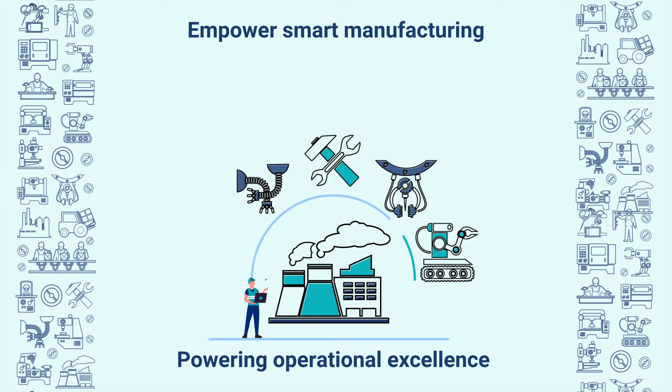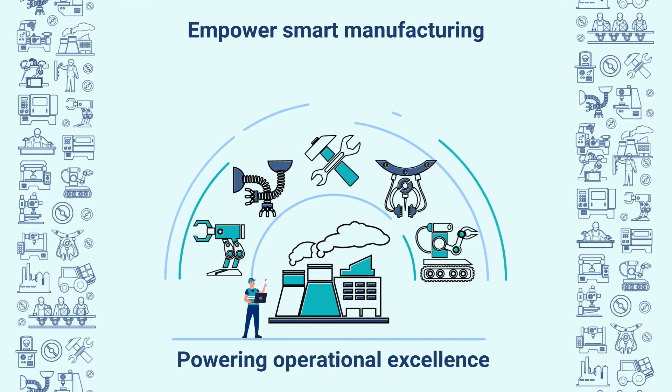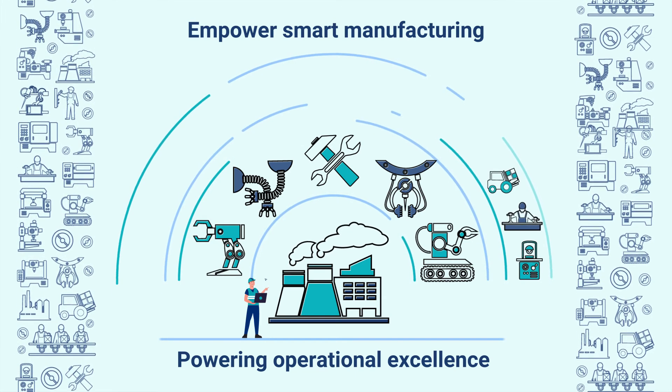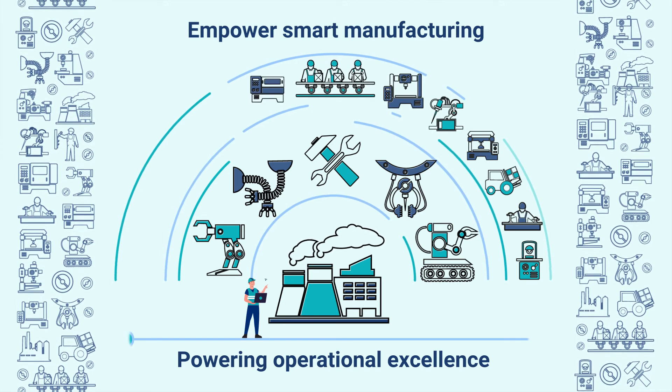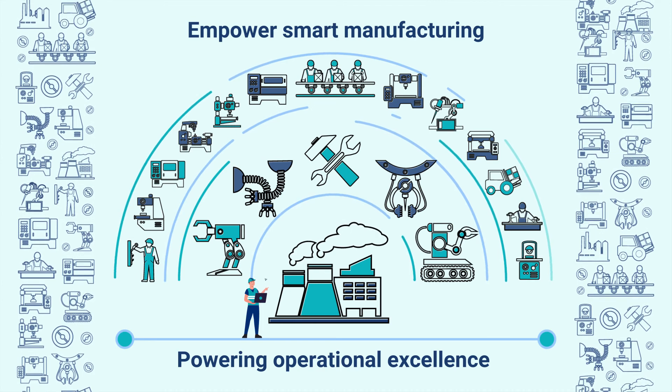ServiceNow's digital workflows help manufacturers enhance profitability and productivity. By automating repetitive manual tasks, manufacturers can better manage their workforce and assets, saving time and improving margins. Digital workflows can combine with IoT data to reinvent how maintenance is managed, improving overall equipment effectiveness and minimizing downtime.